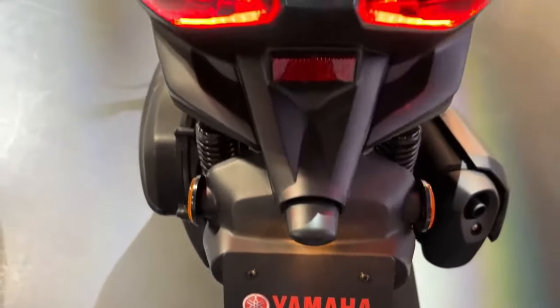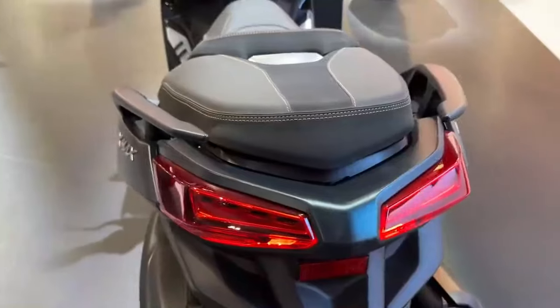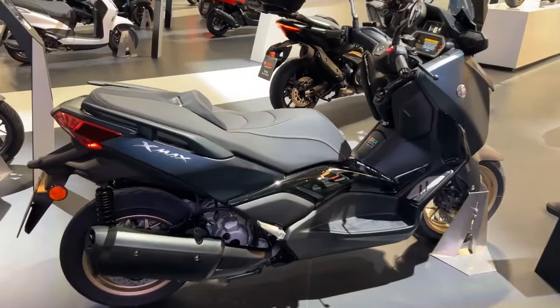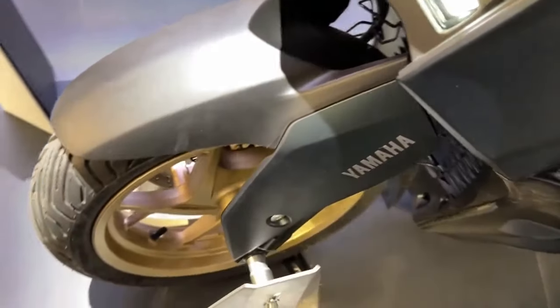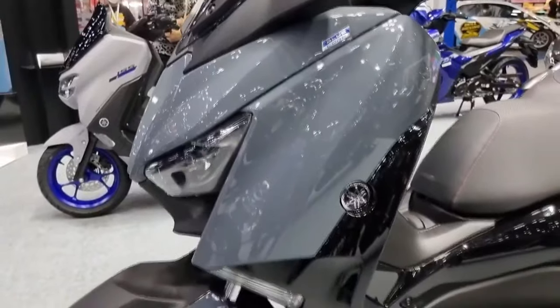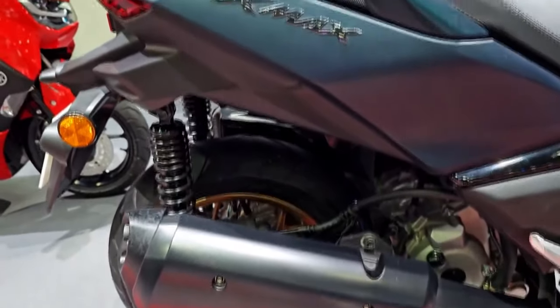The X-Max 300 Tech Max includes a number of technologies to guarantee a secure riding experience. The anti-lock braking system, ABS, improves stability and control by preventing wheel lock-up during abrupt braking. Traction control also helps maintain traction in slick conditions, lowering the chance of skidding. Due to its fast handling and sturdy chassis and suspension system, the scooter is nimble and dependable in city traffic.